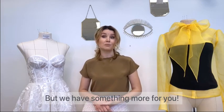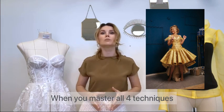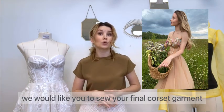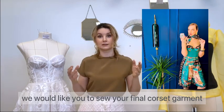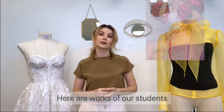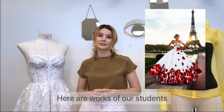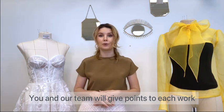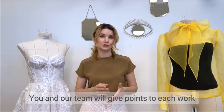But we have something more for you. When you master all four sewing techniques, we would like you to sew your final corset garment. These are examples of the work of our students from the online course Corsets and Dresses. You and our team will give points to each work, to each photo.